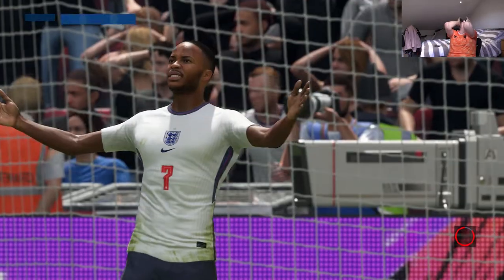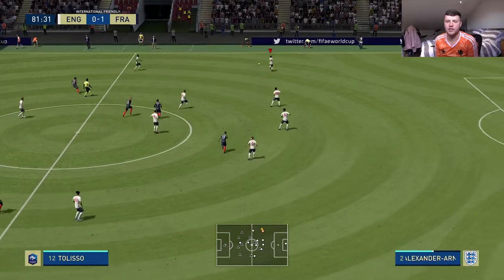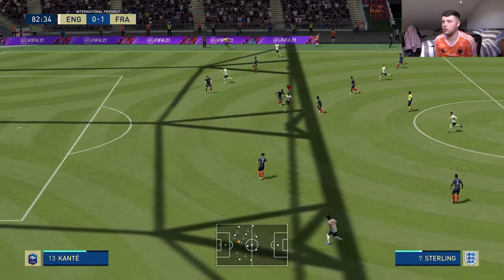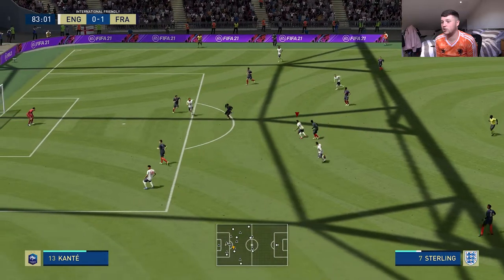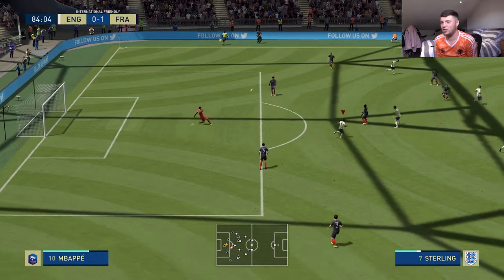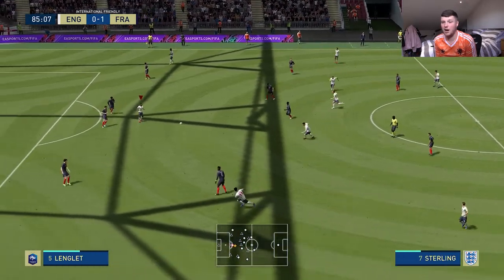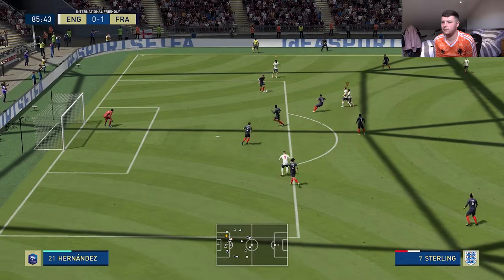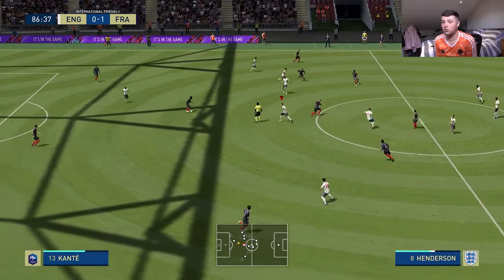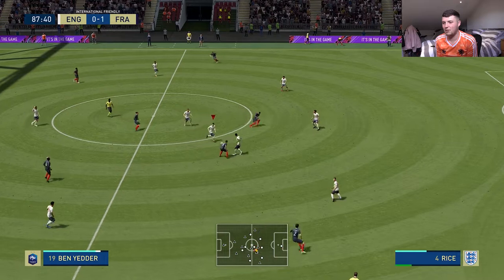England have got the best songs — we always have the best international songs, it's embarrassing how good our songs are. World in Motion, Three Lions on the shirt — just everything, we're just the best. Even when James Corden and Dizzee Rascal thought they'd do something, that was alright to be fair. Let's be honest, we're the embarrassment of Europe, but we have a good time whilst we're doing it. Although, the France song when France won the World Cup — 'Allez les Bleus' — that was good, I'll give the French that one.